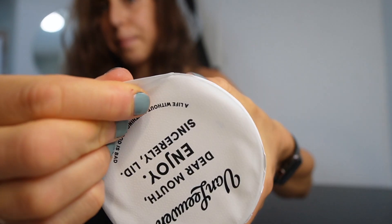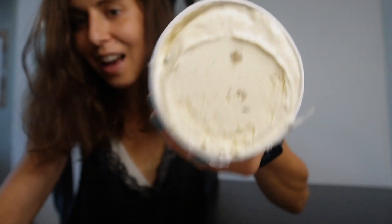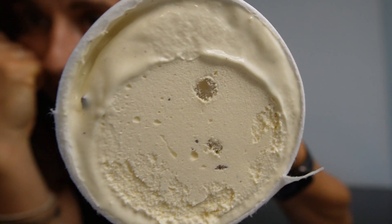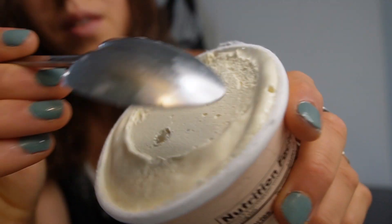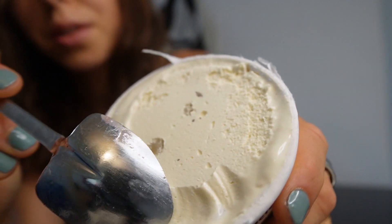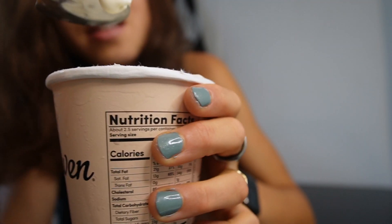Okay, two things: the cookie dough looks a little small for my liking, but the ice cream color looks really good and malty, and it smells malty. Oh my god, I think this was a good choice — it smells so good and malty, like that Carnation malted milk powder.